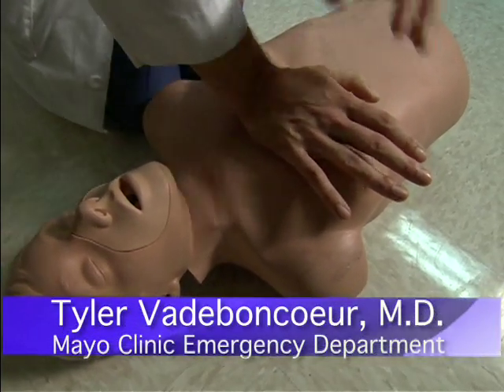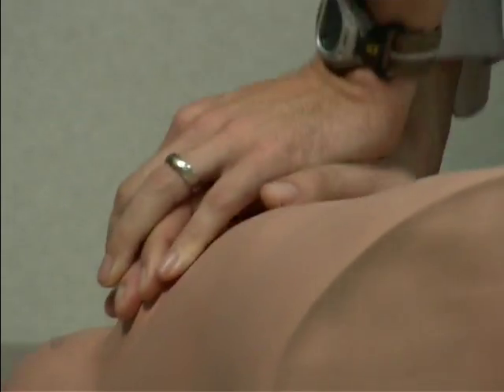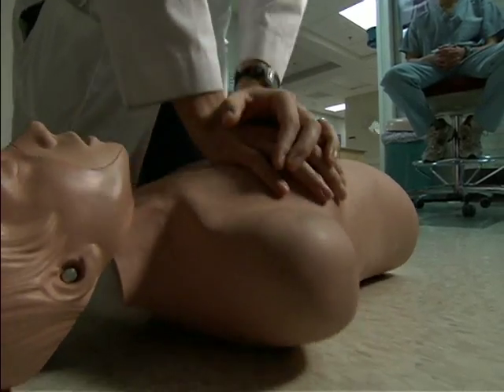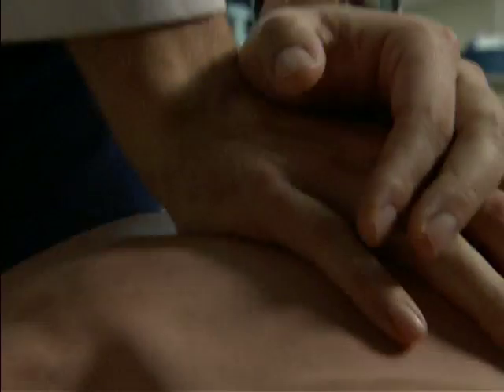Put one hand over the sternum, the second hand on top of it. Remember that you need to push hard, approximately two inches, 100 per minute. And you want to not stop until emergency medical services or the paramedics arrive. No need to worry about hurting the person — this person's dead. If you do nothing, they're dead. All you can do is help them.